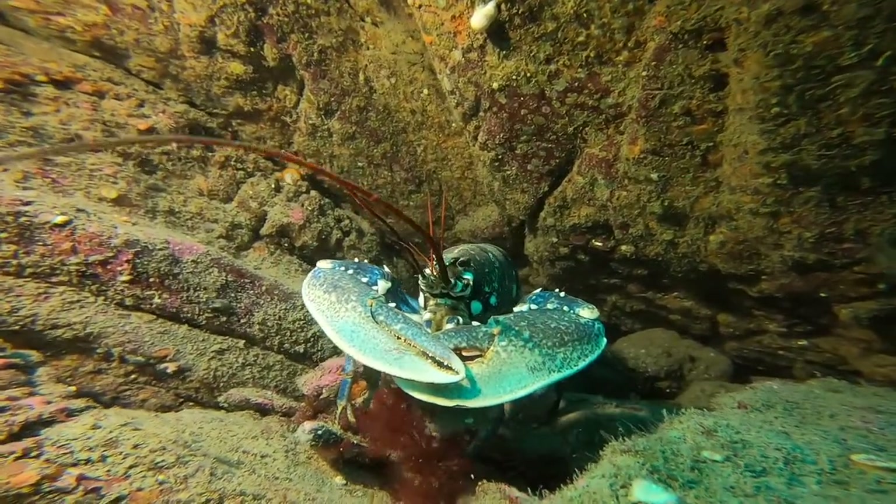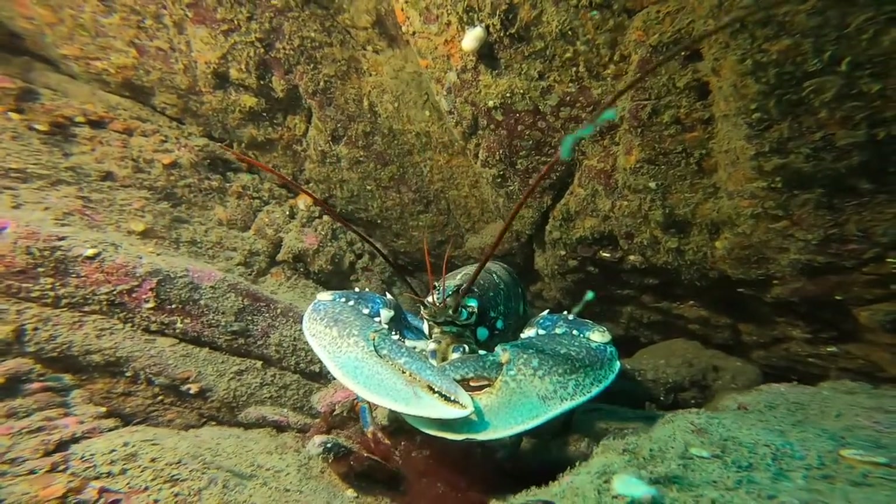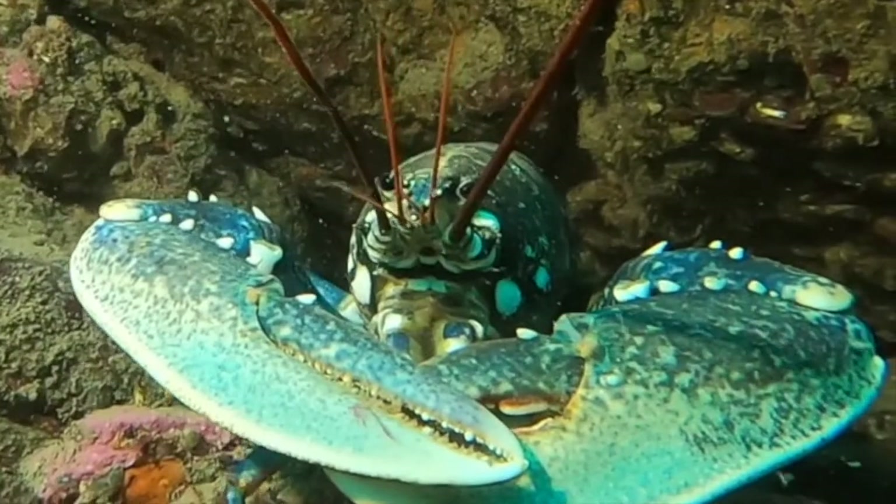A very large female lobster swaying in the tide. I knew she was female because underneath you could see all the berries — basically her eggs.